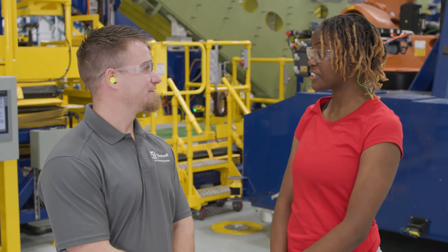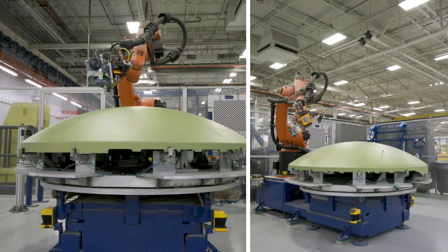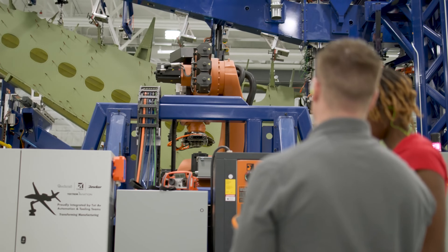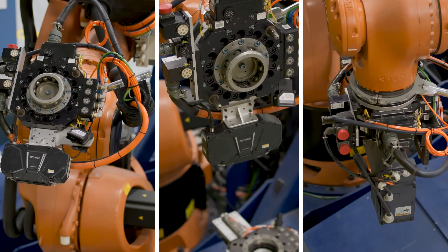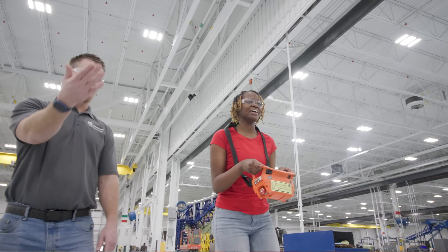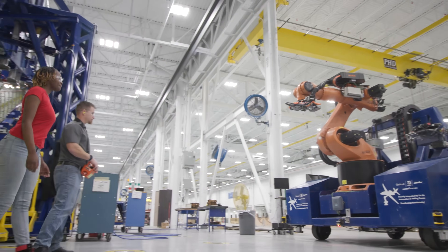Okay, I have a really important question for you. What's that? Can you show me how the robots work? Absolutely! [Robot demonstration takes place.] Okay, that was super fun.